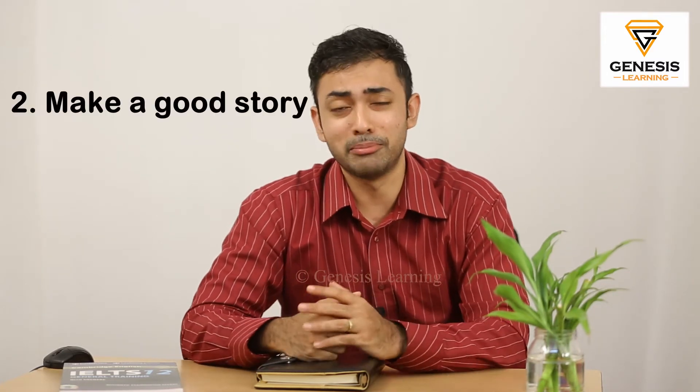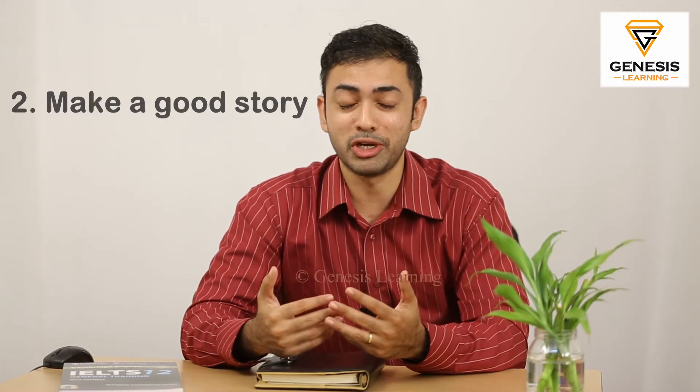The second strategy is make a good story. Nobody likes a boring story — not you, not me. So how do you keep your audience engaged? Tell them a nice story. Try to add a few creative details here and there to make it interesting. This will be more useful for your section two, that is your cue card.